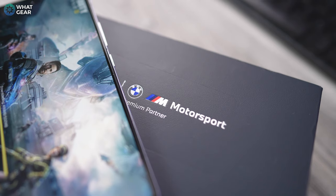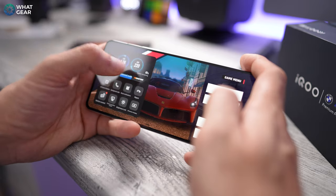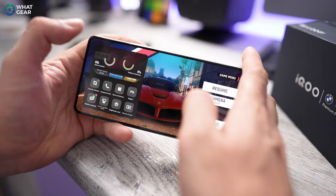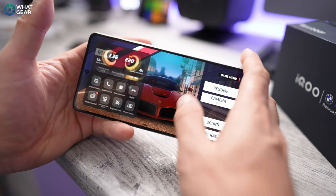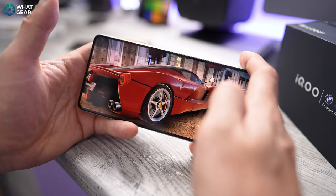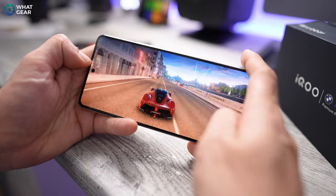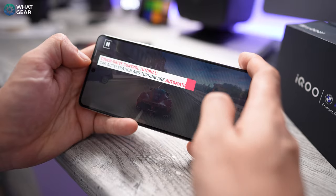This phone is definitely one of the best phones I've had the pleasure of testing so far. If you want to get one here in the UK, you will have to import it — links to the latest prices are in the description. And if you want to check out that AI video I was talking about earlier, that's on screen right now. Go check it out, let me know what you think, and I'll see you in the next one.